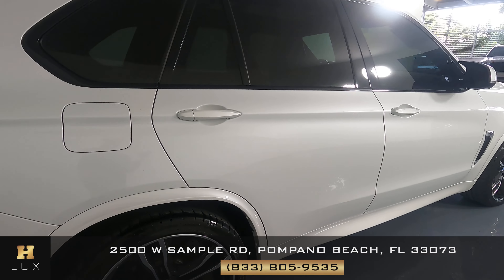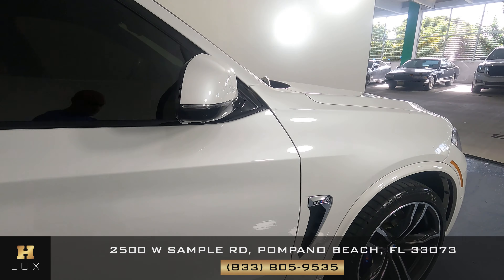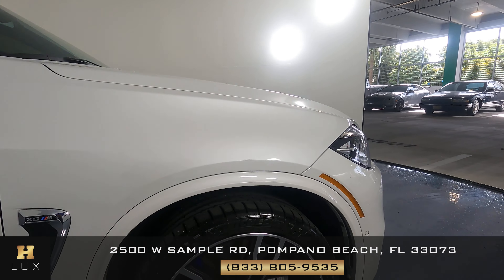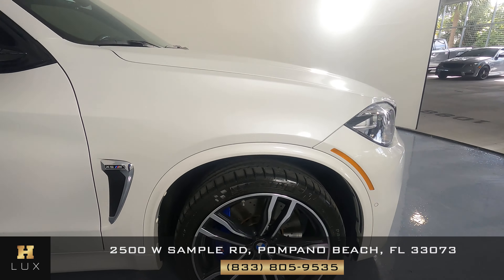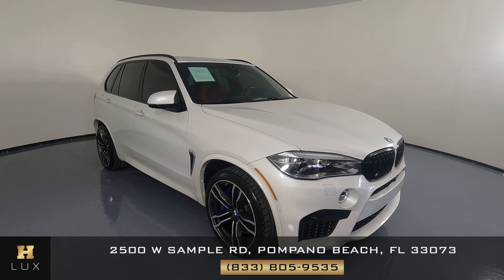This wheel looks perfect as well, and this wheel as well is in excellent condition. So as you can see, this car is in very good condition.